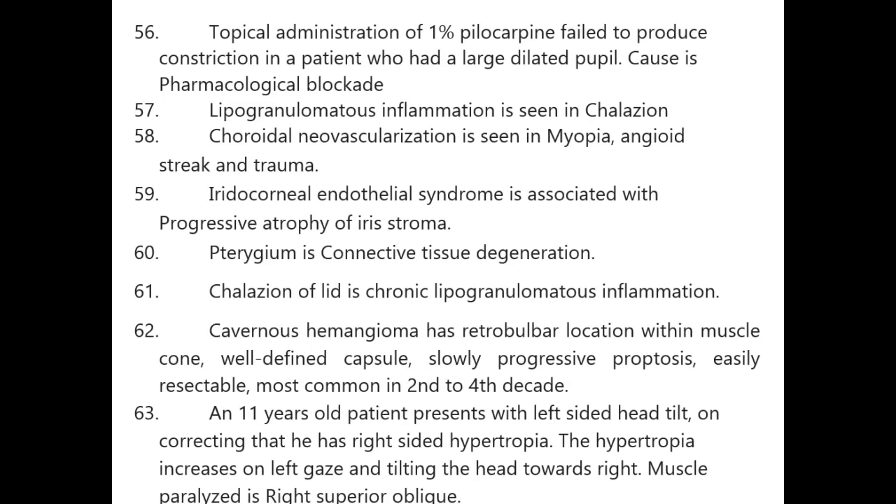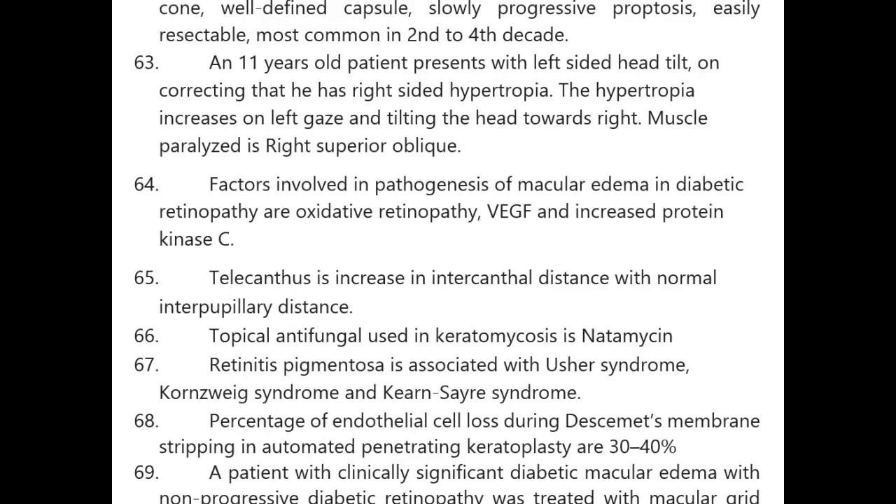Pterygium is connective tissue degeneration. Chalazion is chronic lipogranulomatous inflammation. Cavernous hemangioma: retrobulbar location within the muscle cone, well-defined capsule, slowly progressive proptosis, easily resectable, most common in second to fourth decade.